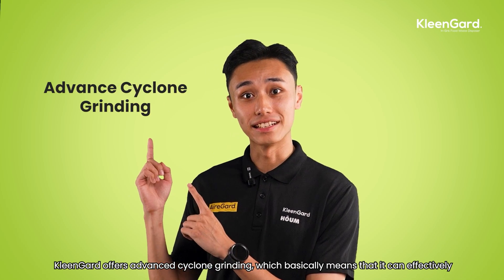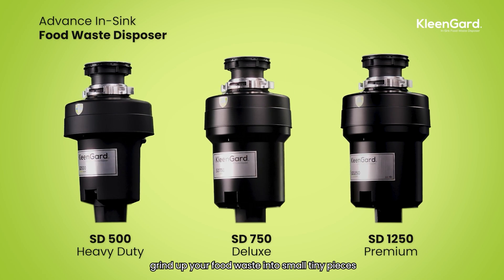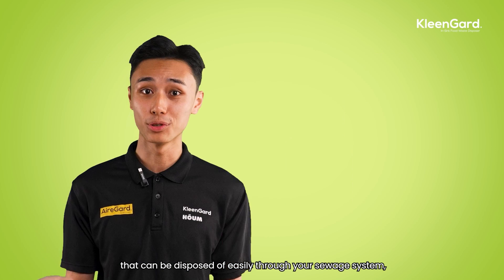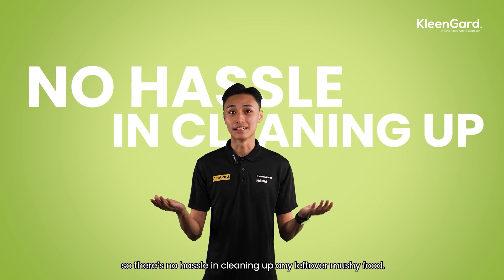Klingard offers advanced cycle grinding, which basically means that it can effectively grind up your food waste into small tiny pieces that can be disposed of easily through your sewage system. So there's no hassle in cleaning up any leftover mushy food.